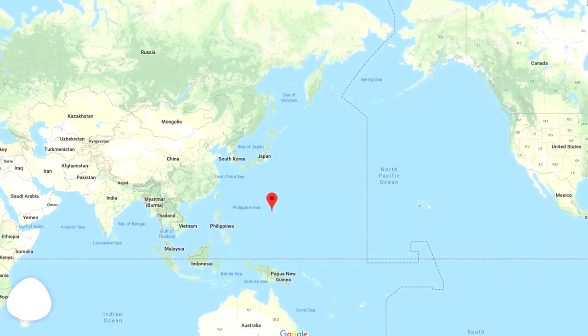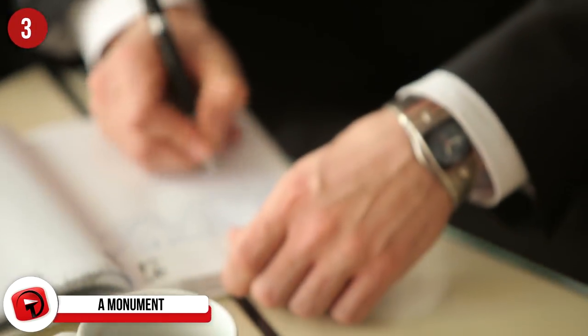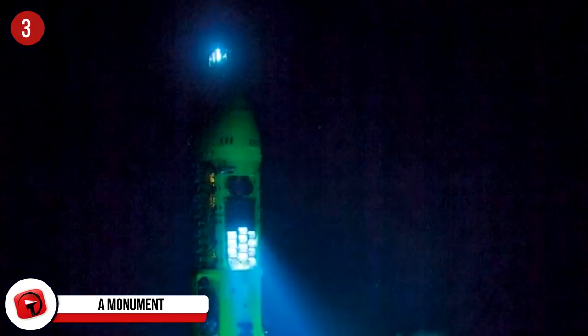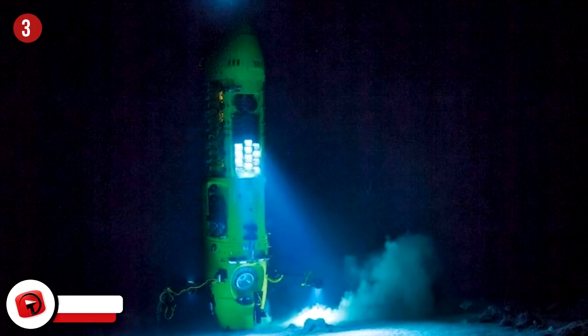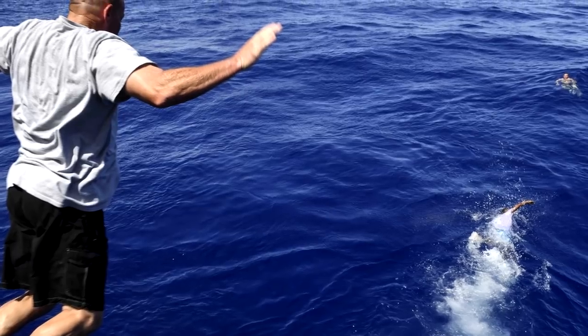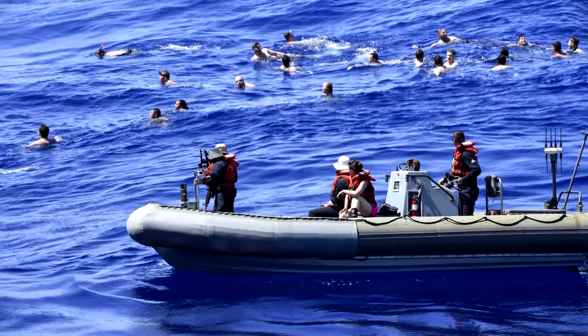A National Monument: When George W. Bush was in power, he signed a document designating the Mariana Trench as a national monument. So although you can't get down there and buy souvenirs now, perhaps it's only a matter of time. Now that it's a national monument, fishing and mining in the trenches is strictly forbidden. You can swim there, though — although we're not sure you'd want to, considering everything on this list.